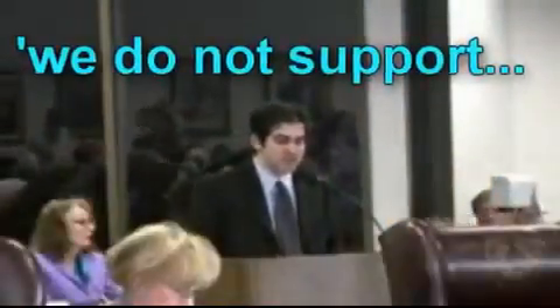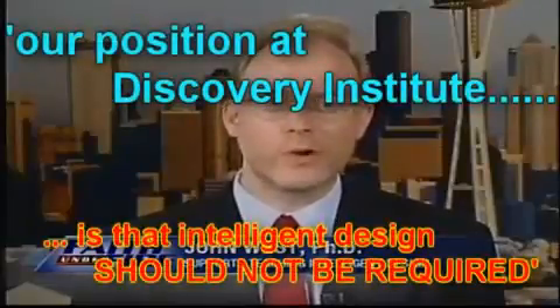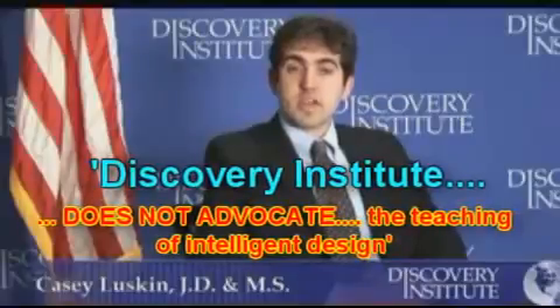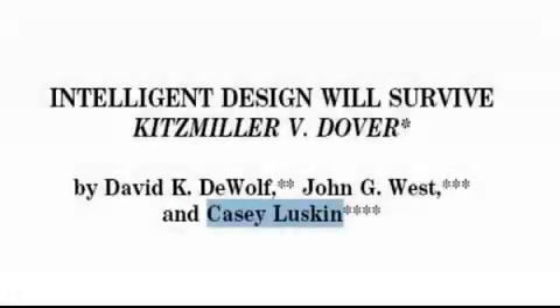Luskin states: 'Contrary to claims you may have heard, we do not support the teaching of creationism, nor do we favor putting intelligent design — which is different from creationism — into the Texas science standards. Our position is that intelligent design should not be required or mandated.' Yet Discovery Institute also states it 'believes there is nothing unconstitutional about discussing the scientific theory of design in the classroom.' Incidentally, Luskin, it really doesn't matter what the Discovery Institute believes is constitutional — it has already been ruled that intelligent design is just a rebranding of creationism.